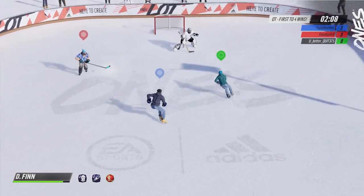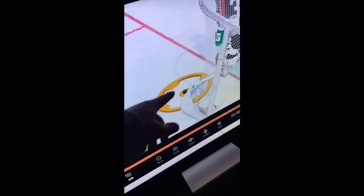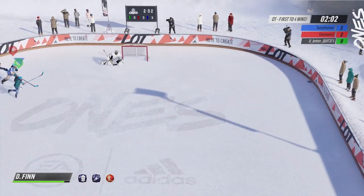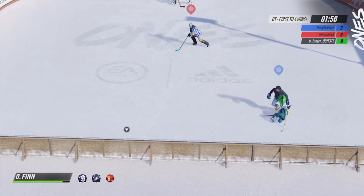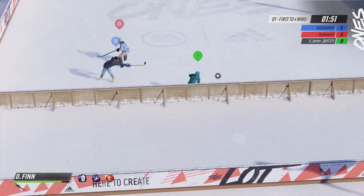This guy was not very happy about this goal, and I can't blame him. I want to know how this is a goal — watch the stick. That stick is stuck right there. There's no way you can put a stick through the net. No goal. I mean, how is that a goal? It shouldn't be. That is definitely a no-goal in my book — that shouldn't even be possible. That definitely should not have been a goal.